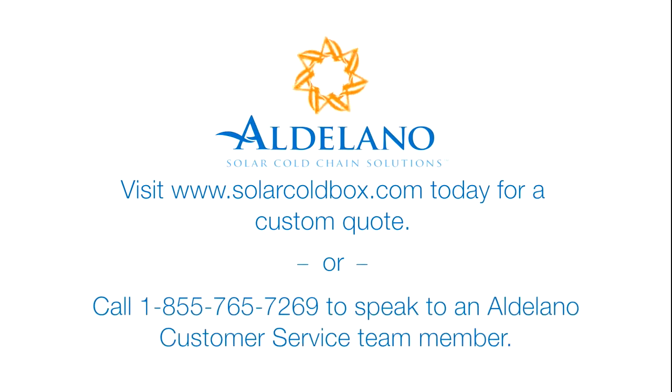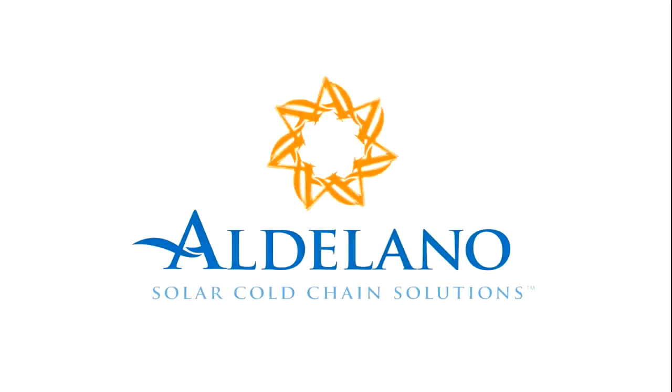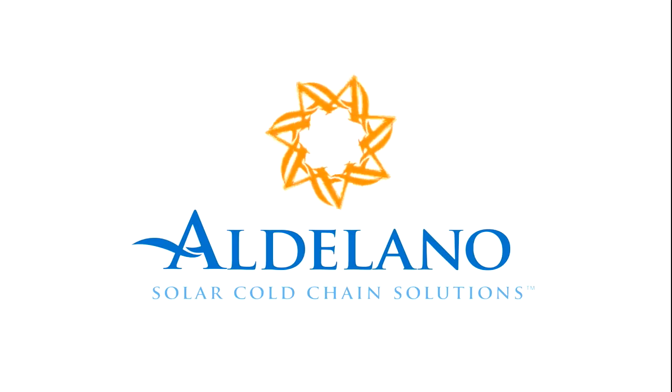Or call 1-855-765-7269 and speak to an Aldilano customer service team member. Visit www.SolarColdBox.com.